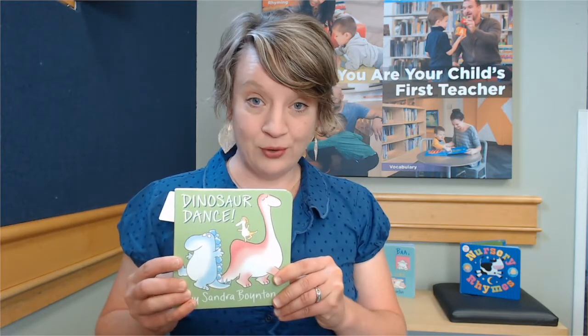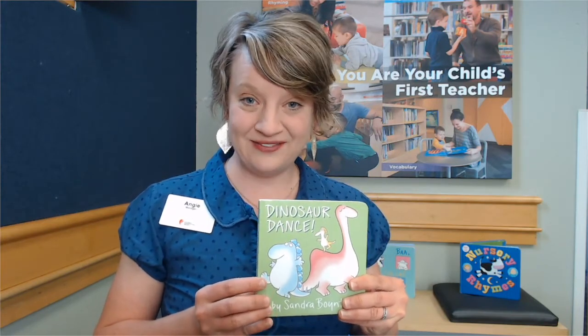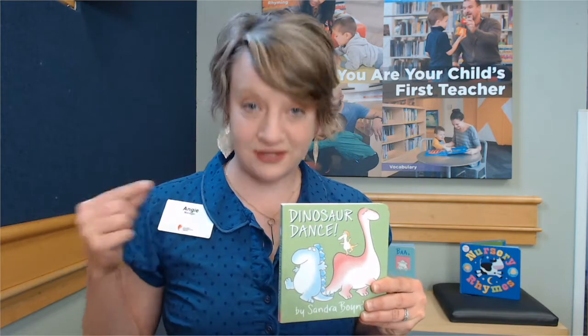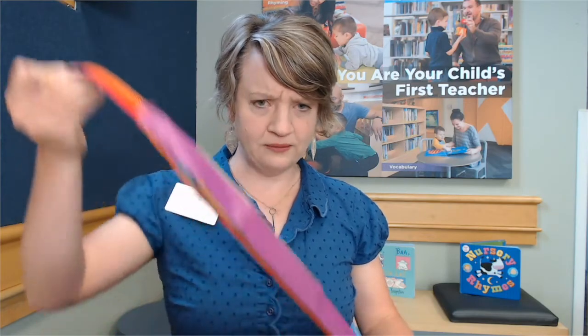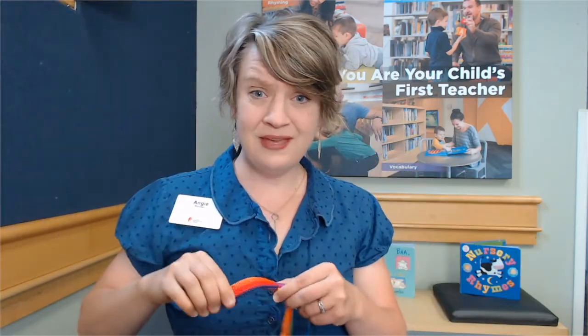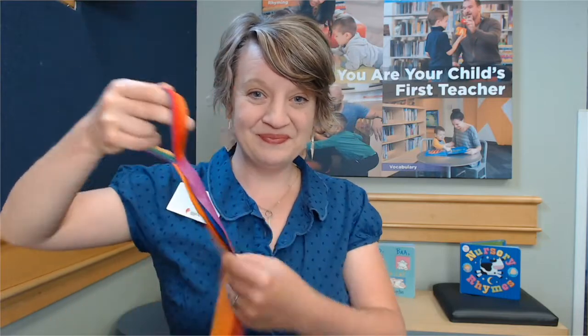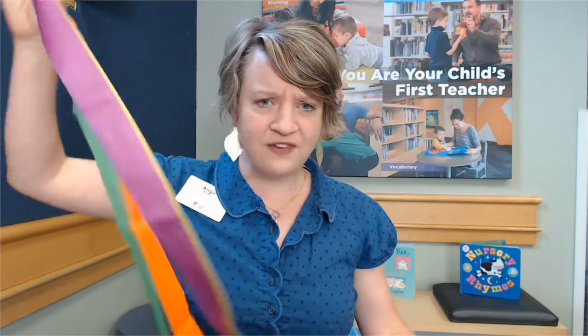Now there are books, but you can also use other activities to help with literacy and movement. So you might have something at home that looks like this — a scarf, maybe even just a dish towel, or paper streamers from the store. Have something that's fun and enticing, and let's direct some movement.